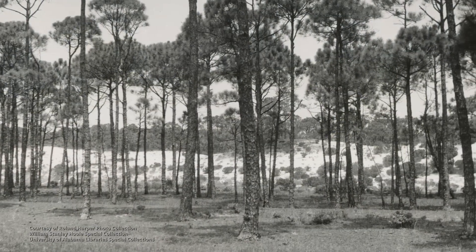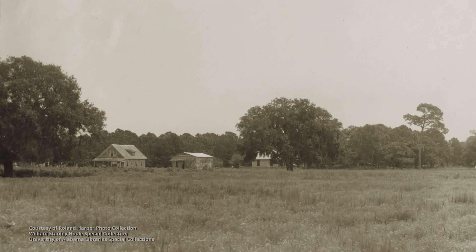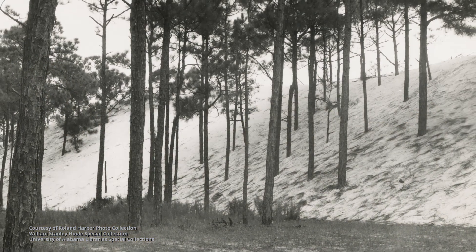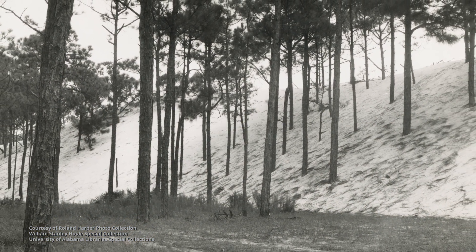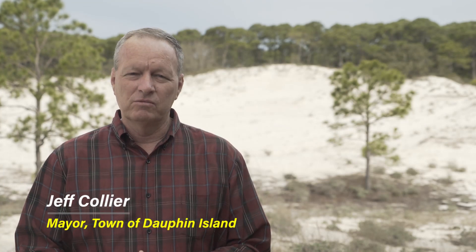For generations, the dunes of Dauphin Island were revered by the small, tight-knit community that lived there for the protection they provided. The dune system on the island is the lifeblood, essentially, of the stability of Dauphin Island. The island natives knew that firsthand. Being grown up around here, they protected it to the best of their ability. They wouldn't let the children play on the dunes in most cases and really recognized the critical importance of the dunes to the stability and the protection of their properties.